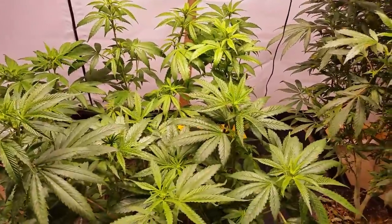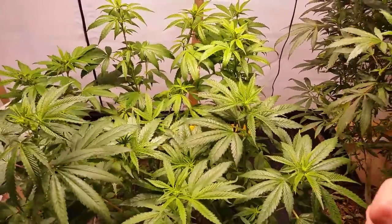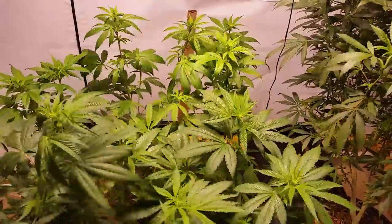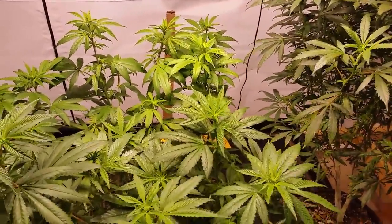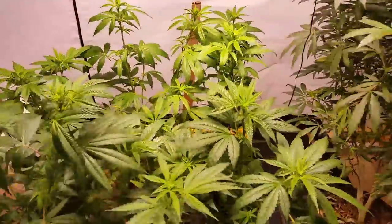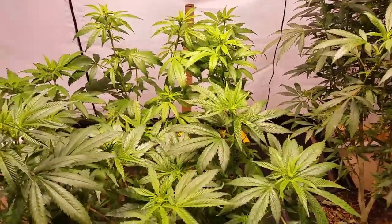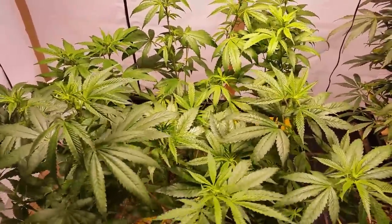I picked up a clone of some Sage and Sour OG, so now I have Holy Grail Kush, Sunset Sherbet, Gorilla Glue, Sage and Sour — got some new clones to get ready to run. Getting ready for the outdoor season, trying a couple of these different ones out.